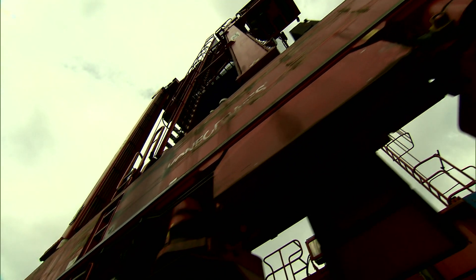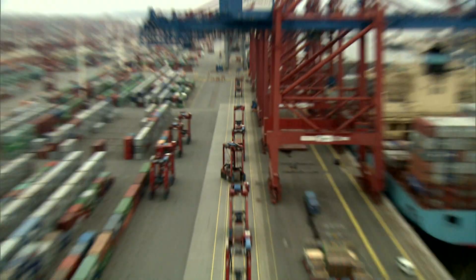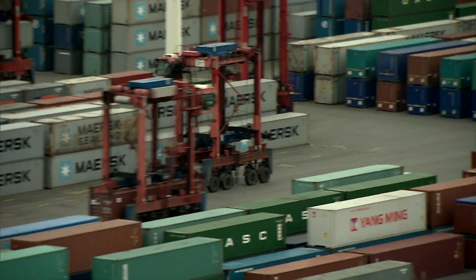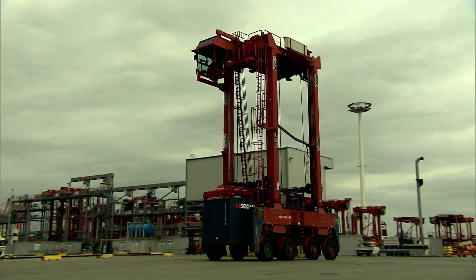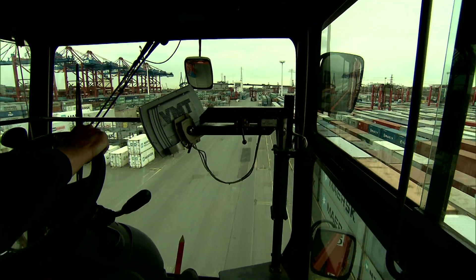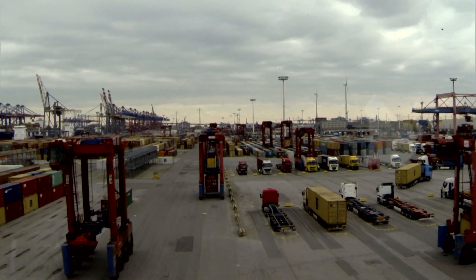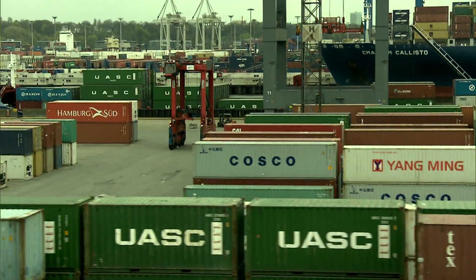His stomping ground is the port of Hamburg. Huge ships, loaded with up to 14,000 containers, have to be unloaded within a very short time. It's a miracle that the van carrier doesn't fall over, because on 15-meter-long legs they easily carry 90 tons of weight — a sharp bend could quickly cause them to stumble.